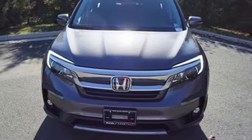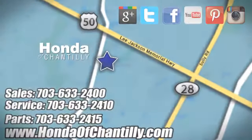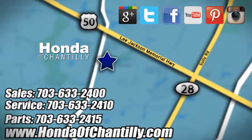Every Honda's designed with the driver in mind. You need to drive it to believe it. See it for yourself today at Honda of Chantilly. We're conveniently located just south of Dulles Airport at 4175 Stonecroft Boulevard in Chantilly.